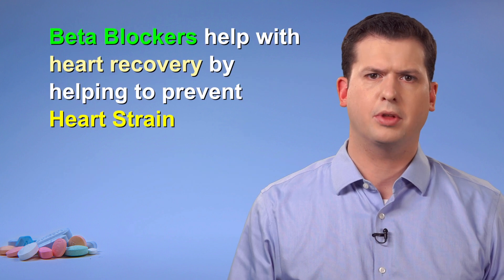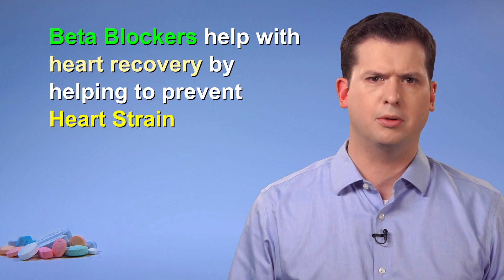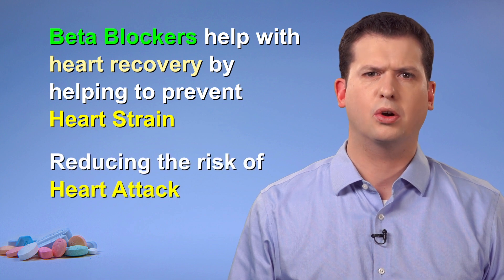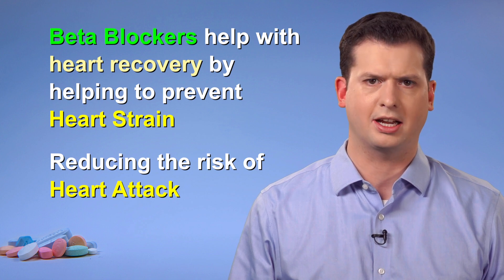Beta blockers can help the heart to recover after an injury, such as a heart attack. Beta blockers can help prevent the heart from straining, which can protect your heart and allow it to get stronger. They are one of several medications that have been proven to help reduce the risk of having another heart attack.